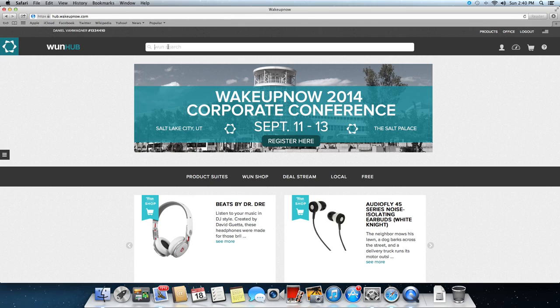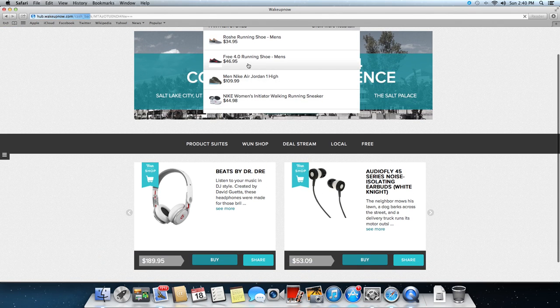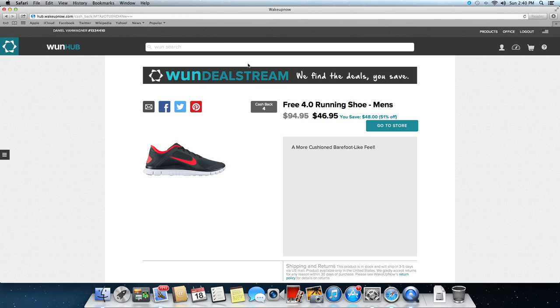Anything you want to buy online you can buy it here. Let's keep it simple and type in Nikes. We're going to check out some Nike shoes — go ahead and click on this one. What we have here is a Free 4.0 running shoe at $46.95, a $48 savings. Originally $94, plus you get a four percent cash back. This is the original price and this is the sale price — $48, 51% off.